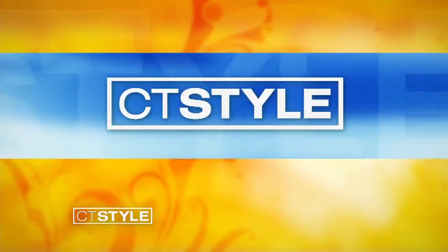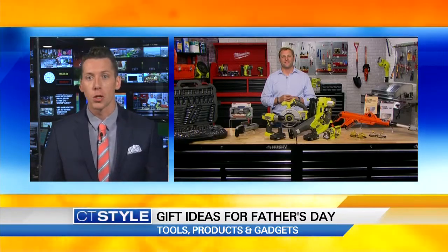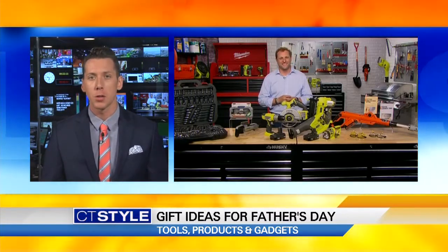It's less than two weeks away until Father's Day, so if you haven't thought about or started picking out some gifts for Dad, well then you gotta get on it. Joining me now is Home Improvement Specialist and father, George Oliphant. Welcome here to CT Style, George.